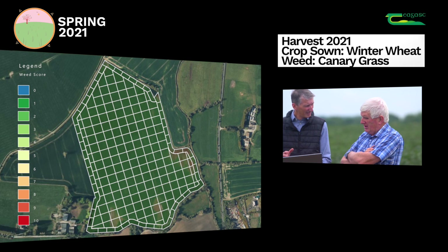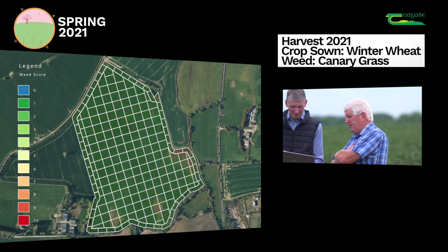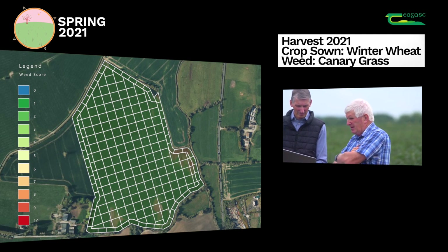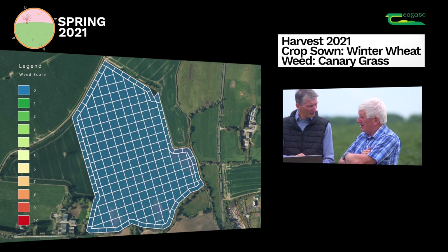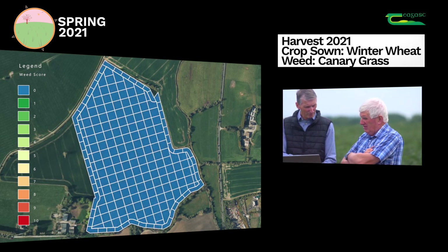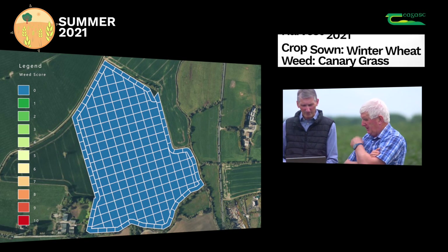And did you follow up in the springtime? In the spring we gave it a shot of Broadway Star as an additional pass. And how did that work out? It done a very good job - very little, only the odd weed. But you went back and did some hand-roguing as well? That's right.